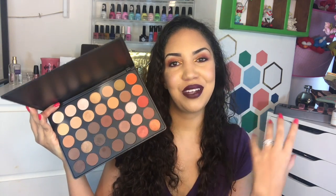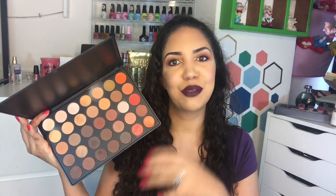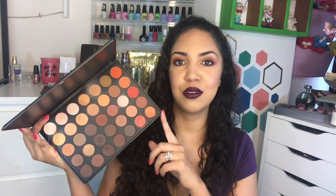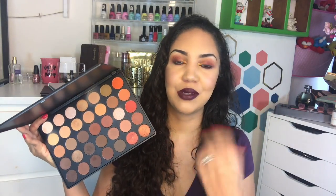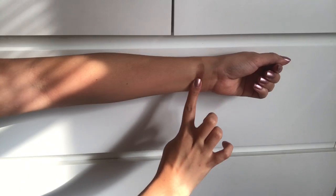This is the Morphe 350 original — one I have a lot of love for and enjoy quite a lot. It's in my middle category because the 35O2 is just better, and you can get pretty much everything from this one in that one too. It's not excellent, but it is very nice — Morphe has improved their formula, so I'd recommend the 35O2 over this, but this is a solid palette.